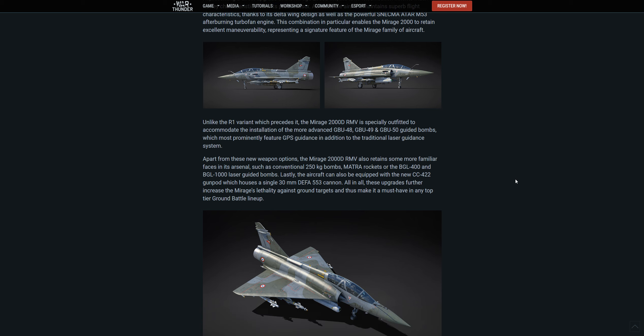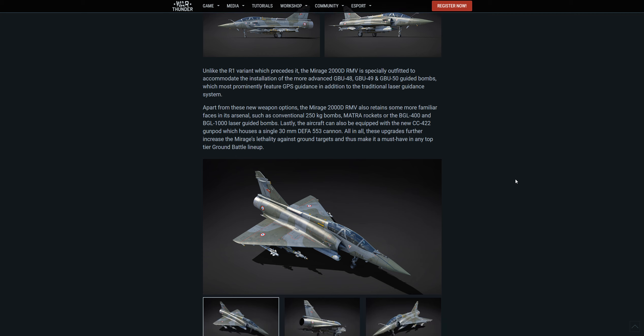Apart from these new weapons options, the Mirage 2000D RMV also retains more familiar options in its arsenal, such as conventional 250kg bombs, Macha rockets, and the BGL-400 and BGL-1000 laser-guided bombs. The aircraft can also be equipped with the new CC-422 gun pod, which houses a single 30mm DEFA-553 cannon. These upgrades further increase the Mirage's lethality against ground targets, making it a must-have in any top-tier ground battle lineup.